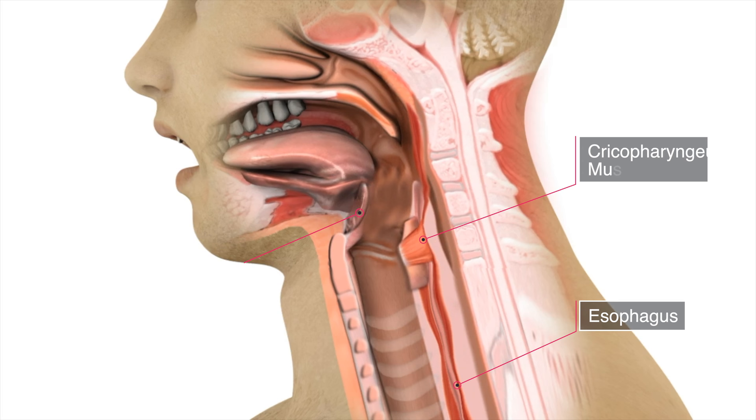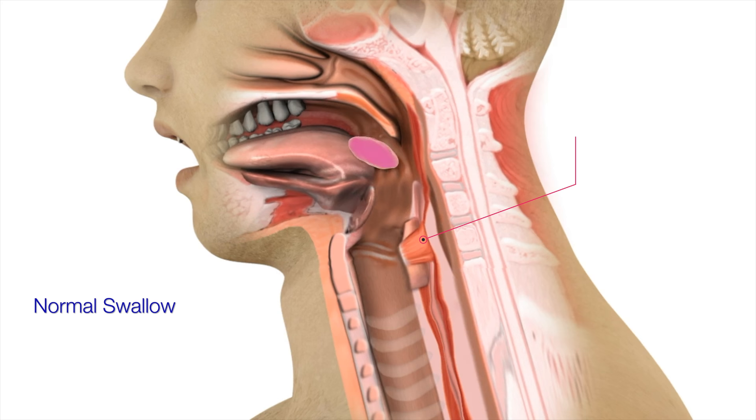With a normal swallow, food and liquids move from the mouth into the esophagus directed by a precise sequence of coordinated muscle movements.